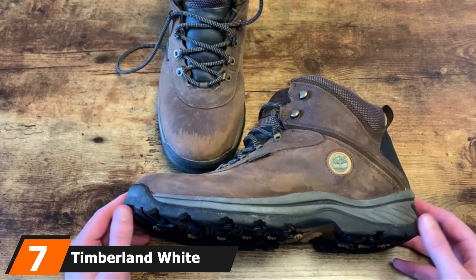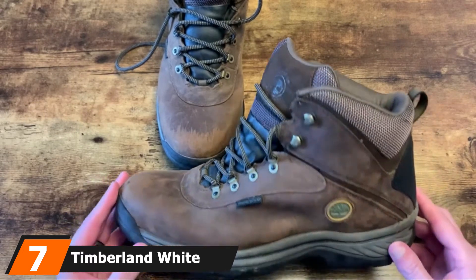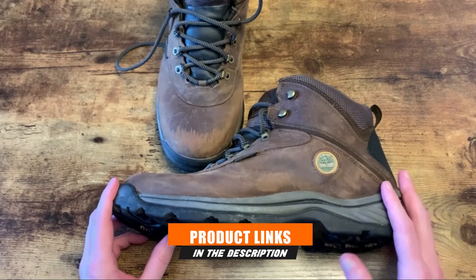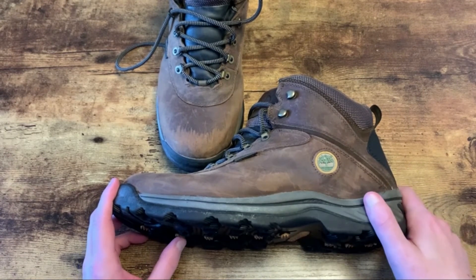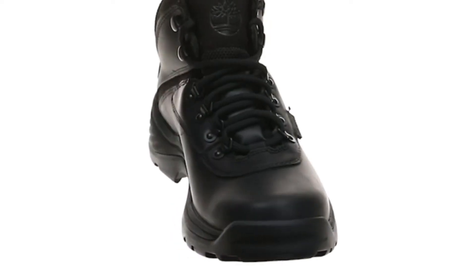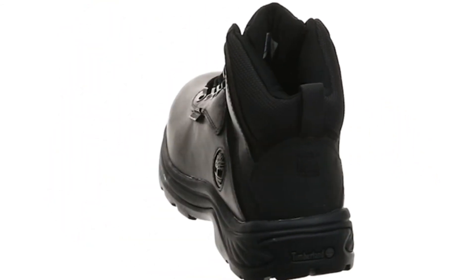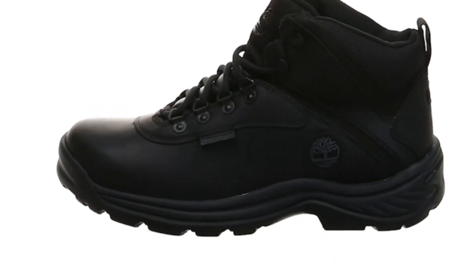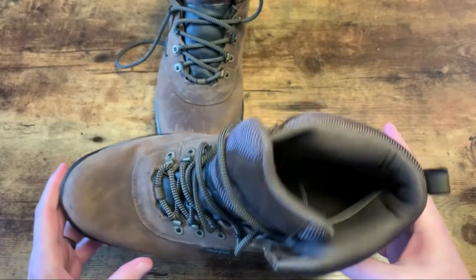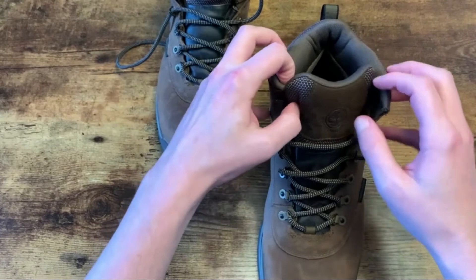Moving on to number 7, we have the Timberland White Ledge Men's Waterproof Boot. Timberland is a reliable name in work boots, and most people who work outdoors have tried them at least once. The company has several repeat customers because they make comfortable, quality work boots that last. The soft toe Timberland White Ledge features a platform shock-absorbent rubber outsole and excellent arch support that eliminates stress on your back as you are walking. The padded ankle collar and EVA foam midsole make the shoe as comfortable as possible to keep your feet and back pain-free throughout the day.